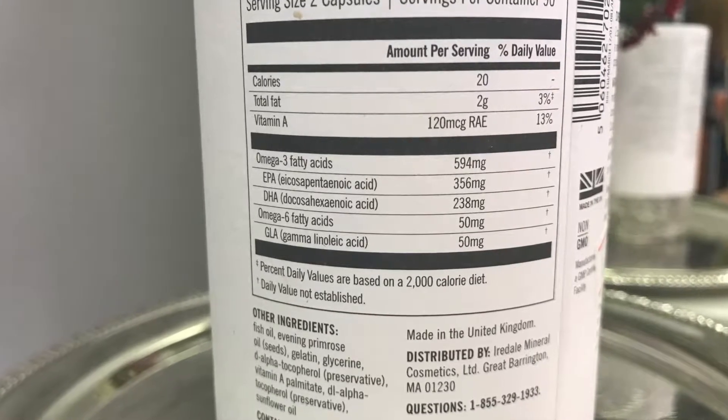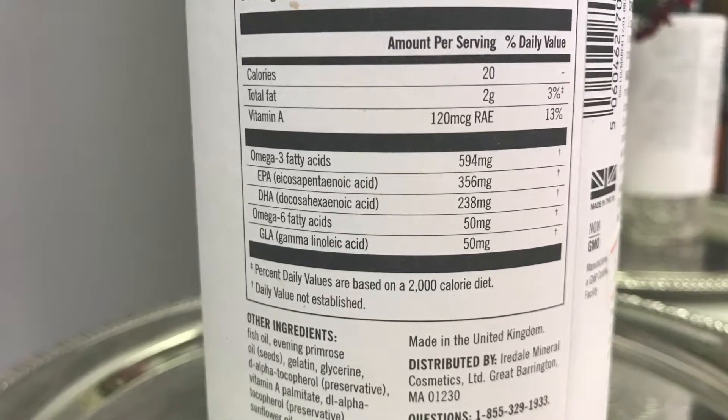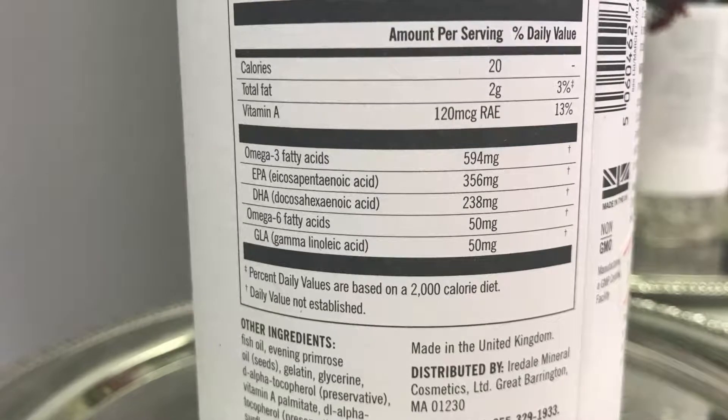The central ingredients in Skin Omegas are fish oils. Omega-3 is found in fish oil, which helps reduce inflammation, increase the protective barrier, and improve smoothness. Omega-6 is found in nut oil, which is going to help clear irritation and reduce redness.